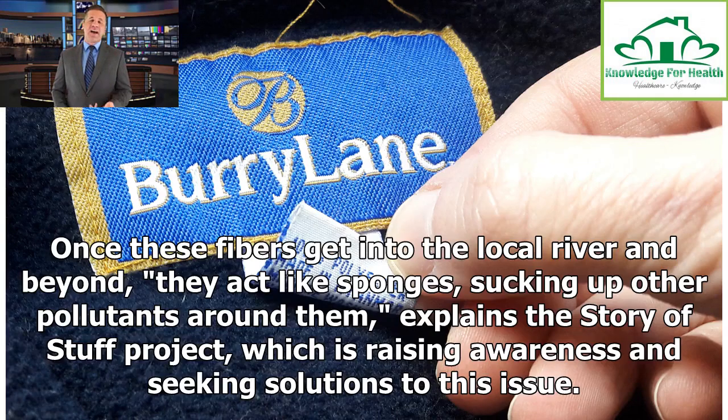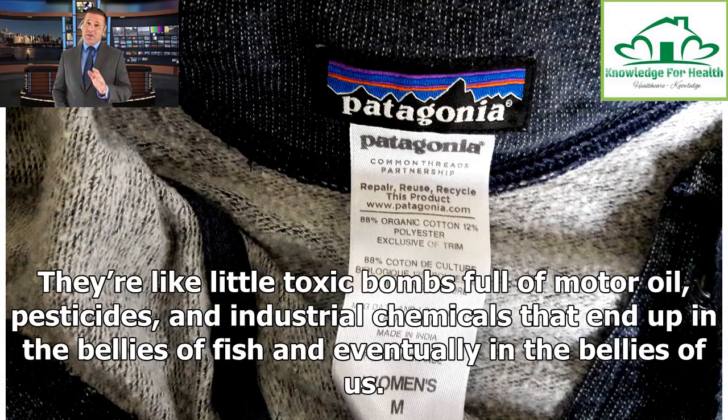Once these fibers get into the local river and beyond, they act like sponges, sucking up other pollutants around them, explains the Story of Stuff Project, which is raising awareness and seeking solutions to this issue. They're like little toxic bombs full of motor oil, pesticides, and industrial chemicals that end up in the bellies of fish and eventually in the bellies of us.